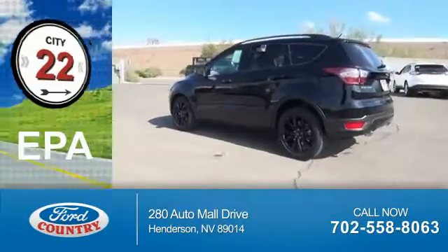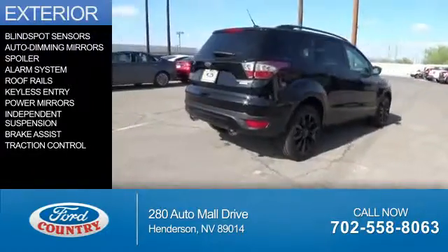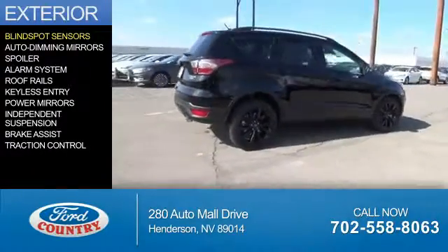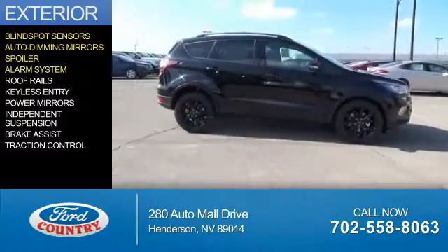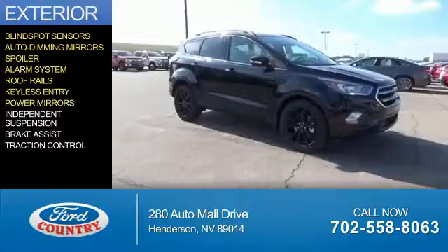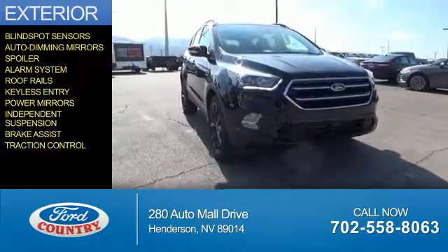Great fuel efficiency saves you money by requiring fewer trips to the gas station. The features include blind spot sensors, auto-dimming mirrors, a spoiler, an alarm system, roof rails, keyless entry, power mirrors, independent suspension, brake assist, and traction control.